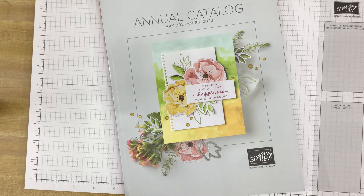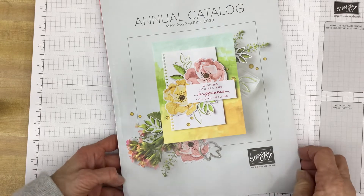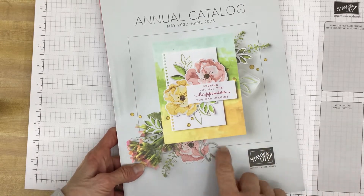Every year Stampin' Up! introduces five new in colors and they are around for two years, which means that every year we also lose five colors. But this year the colors we have I really like. They're bright, they're beautiful, they're new, they're just fresh. I really like them and I know I'm going to enjoy creating with them. But let's take a look at this great suite of products that will be offered in this catalog.